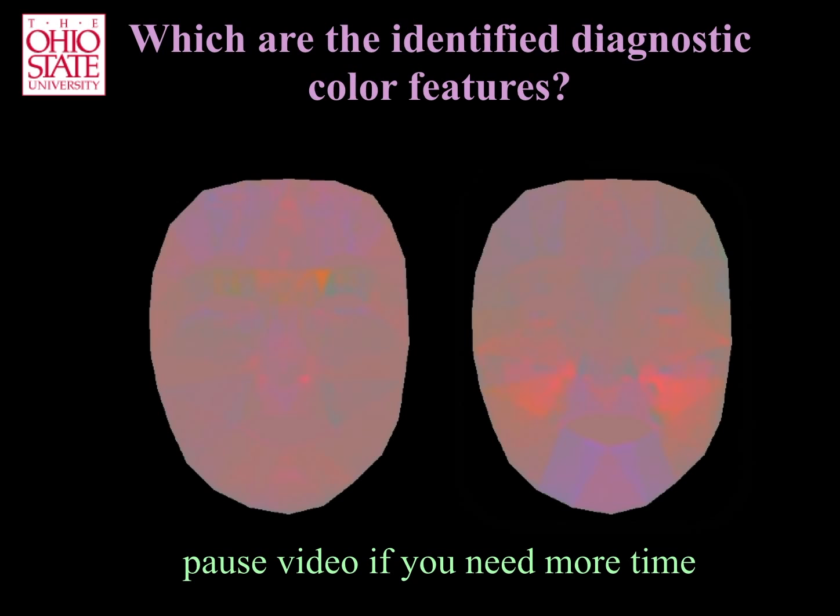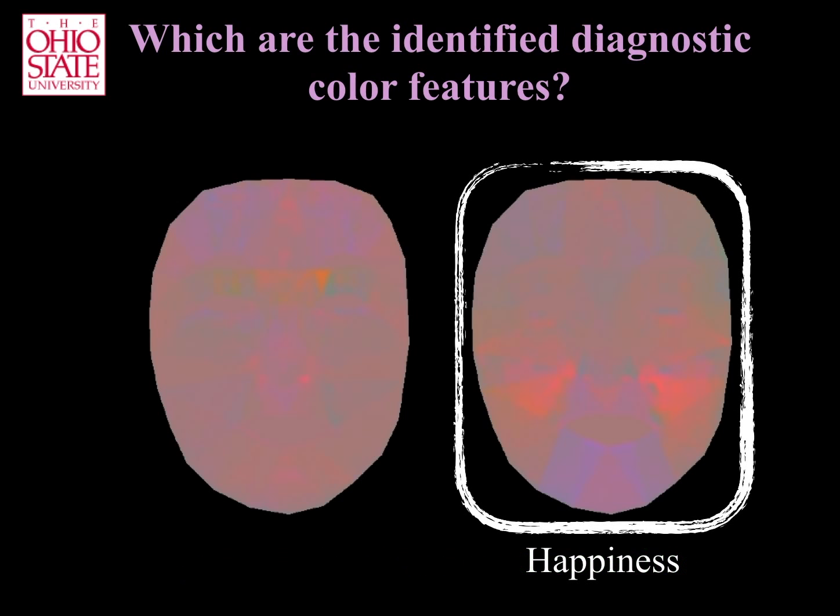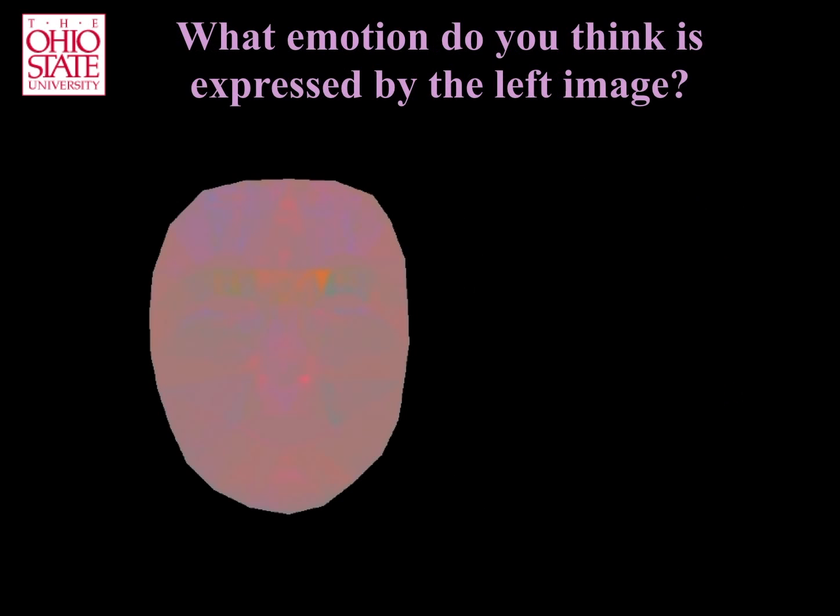If you chose the right image, then your selection has the facial colors identified by the machine learning algorithm as most discriminant of happiness. Now, can you identify which is the emotion category conveyed by the colors in the right image?